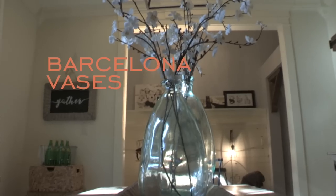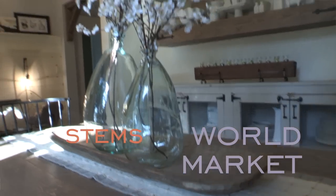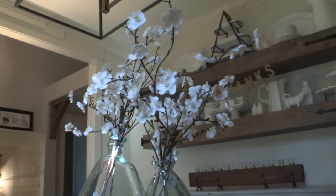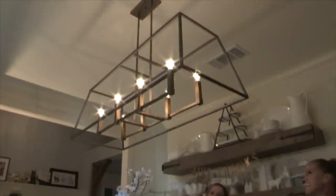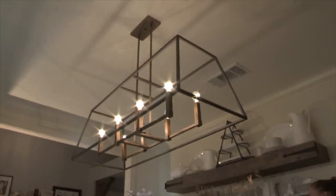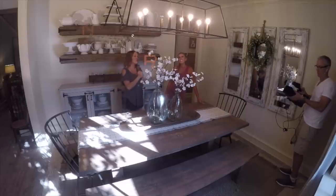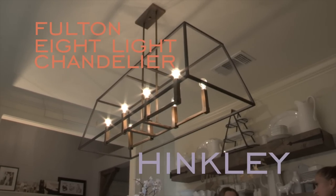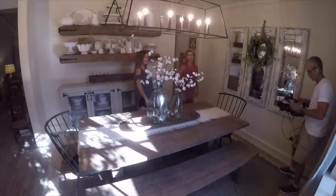The Barcelona vases are from World Market, and the stems are also from World Market — me and Whitney have these all over our houses. The number one question I get about my dining room is where I got the light. That is a Hinkley light — it's called the Fulton Eight Light Chandelier. One of the bulbs is out, so forgive me, but it is one of my favorite pieces. I love how open it is and it gives so much light. It's big — almost as big as the table.